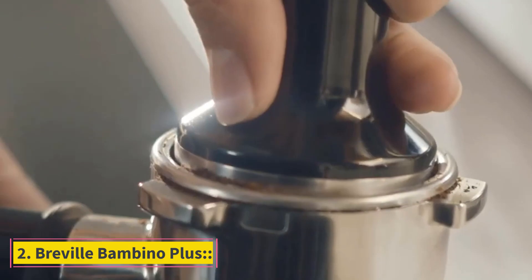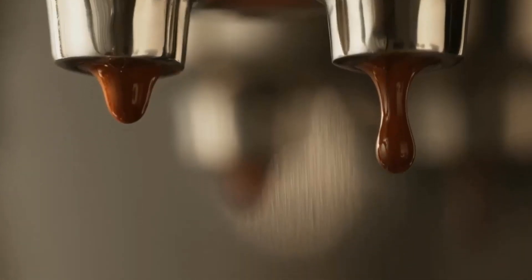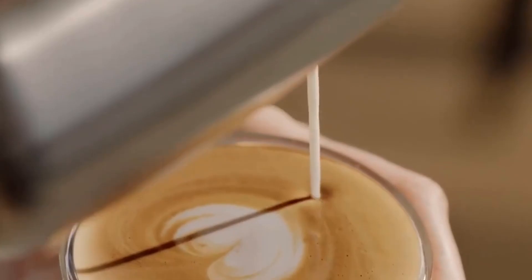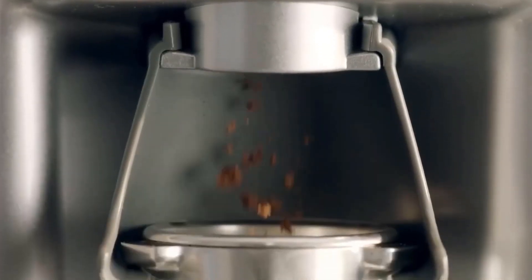Number 2: Breville Bambino Plus. It is made of stainless steel with no staining from hot water. You can make good coffee at home and you will be impressed by its taste. You can make good coffee with dry milk as well as fresh milk, and your coffee will be ready within 3 seconds.